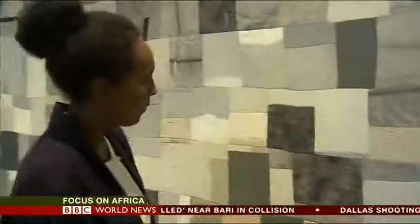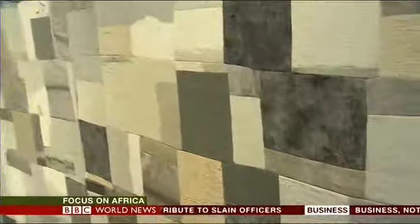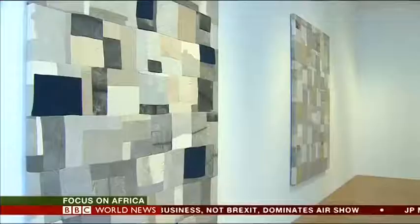My name is Ayan Farah and I'm a visual artist who works predominantly in fabric. I work in London, of Somali heritage, and I use a lot of different materials that I source from all over the world to create works that I call maps.